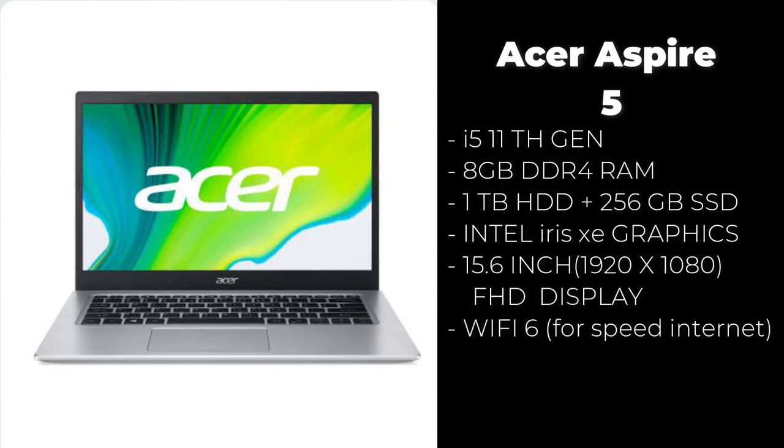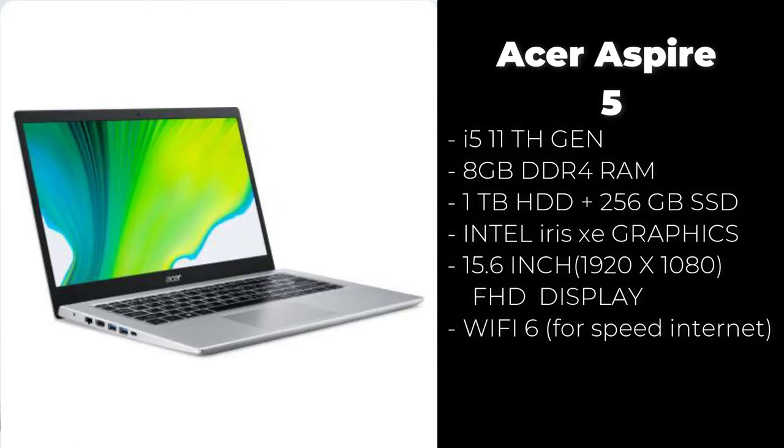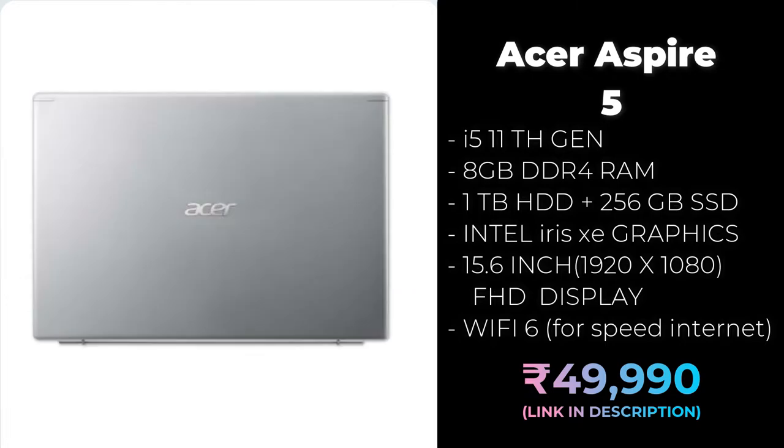The Acer Aspire 5 comes with an i5 11th generation processor, 8 GB RAM, 1 TB hard drive, 256 GB additional SSD, Iris Xe graphics, a 15.6-inch Full HD display, and Wi-Fi 6 for better internet speeds. This is one of the best laptops for a student or home daily-use under 50,000 rupees.